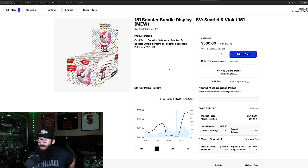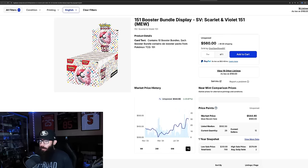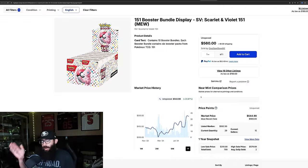The booster bundle displays are up 16% in the past three months — they were in the $440s, now they're almost $100 up in the $540s. The one-month chart shows 22% gain, which is a really solid gain. I like this product a lot — booster bundle displays sealed, I think will do really well long term. Coming off a one-year high, just slightly — $550 down to $540. There are only 29 available on TCG Player. The last sold was $560, before that $540, $555, $560 — so maybe on another little uptick.